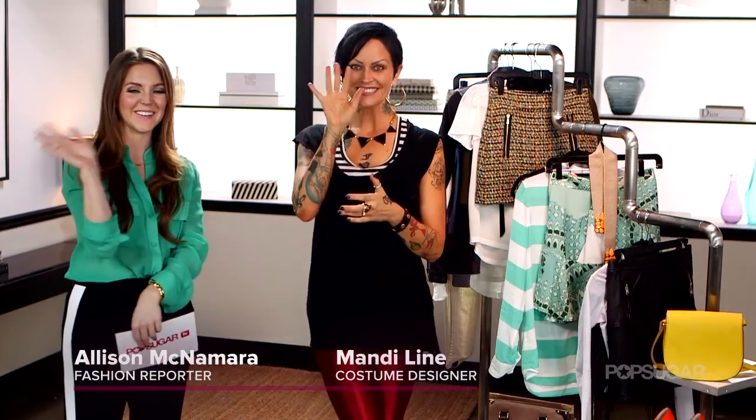Season four of Pretty Little Liars comes back on June 11th, so stay tuned to see Aria's sneak peek look and the rest of the cast. Thank you Mandy for coming here. You're welcome, thank you. We'll see you later.